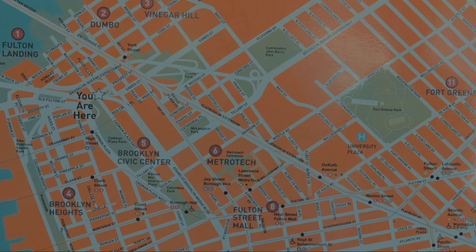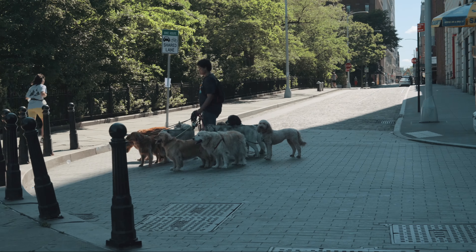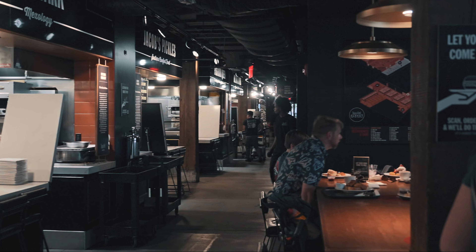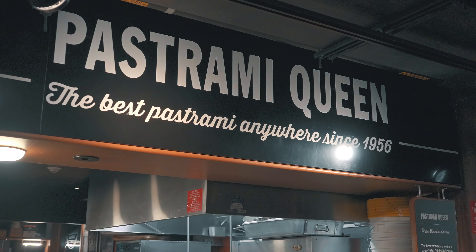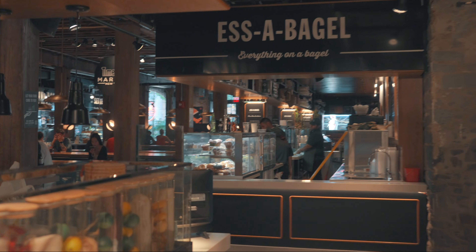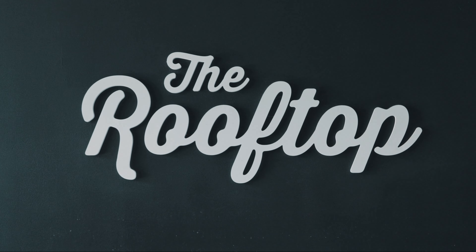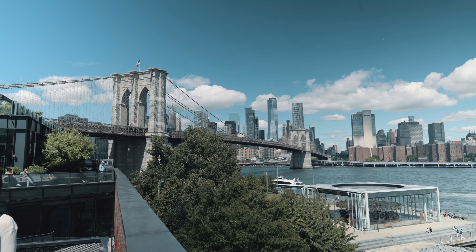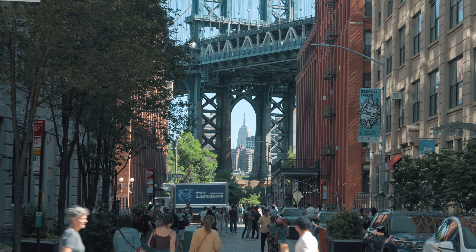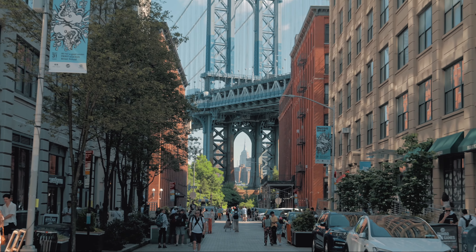Next, I explored the charming neighborhood of Dumbo, where I visited the Time Out Market, a vibrant food hall and market in the heart of Brooklyn. With over 20 vendors and restaurants to choose from, I couldn't resist trying another delicious bagel. For even more spectacular views, I headed up to the rooftop to take in the sights of the Manhattan skyline, with both the Brooklyn and Manhattan bridges. As I wandered through Dumbo, I couldn't resist snapping a photo of the iconic Manhattan Bridge and Empire State Building.